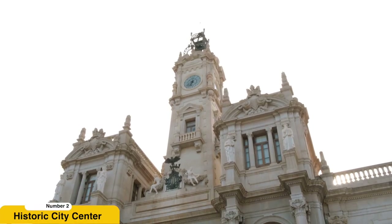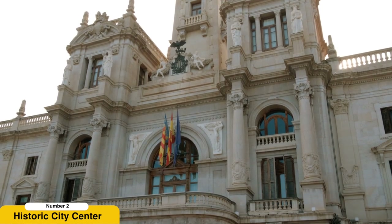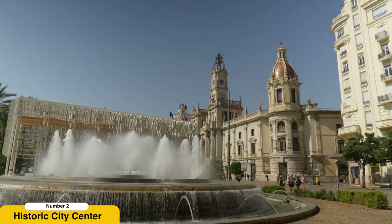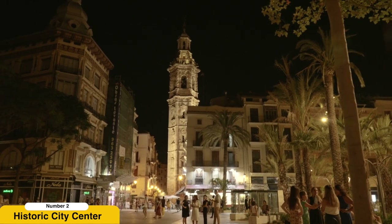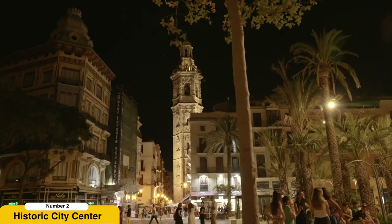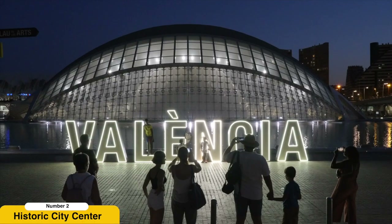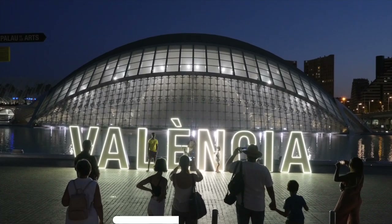Wander through the historic city center. Immerse yourself in the enchanting ambience of Valencia's historic city center, also known as El Carmen. Stroll through narrow cobblestone streets adorned with colorful buildings. Discover hidden squares and marvel at architectural gems such as the Valencia Cathedral. Take a moment to soak in the vibrant atmosphere of Plaza de la Reina, and don't forget to explore the Central Market, where you'll find an abundance of fresh produce, local delicacies, and artisanal goods.